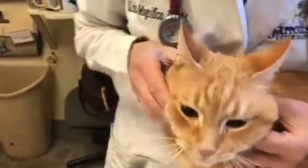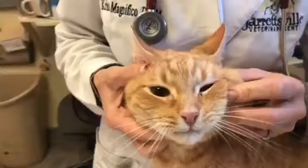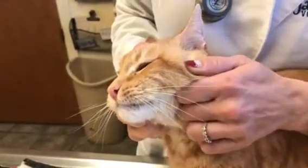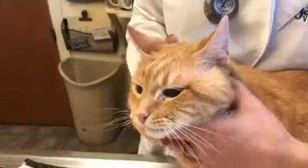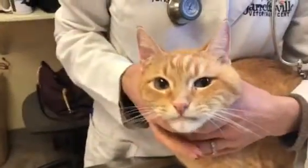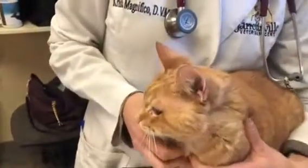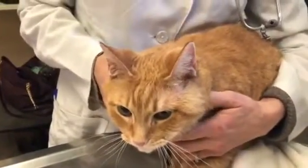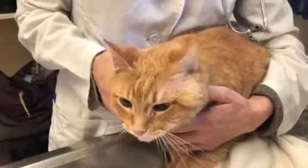If you notice, the left side of his face looks normal, and then the right side of his face has this big bulging mass on the side of it. It's warm and he's got a fever, so this is most likely an abscess. Cats are very prone to getting abscesses, and an abscess typically happens because they get a puncture wound from another cat's nail.